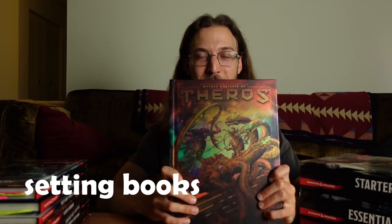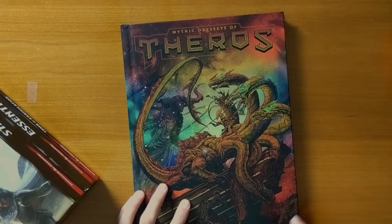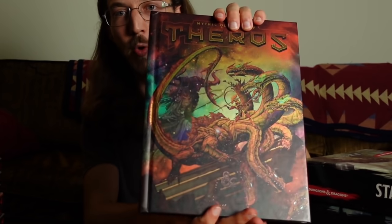And speaking of crossovers, now we can get into our setting books. Here is the Mythic Odysseys of Theros — a Magic the Gathering setting inspired by Greek mythology that has been ported into 5th edition D&D because they share the same parent company, Wizards of the Coast. This was totally Grace's pick because she loves Greek mythology. Personally, I do think it's like the coolest cover out of any D&D 5e book, but we're not really too into setting books, so for me this is a do not buy. Guildmaster's Guide to Ravnica and Strixhaven are both other Magic the Gathering things that I'm just not too interested in whatsoever.